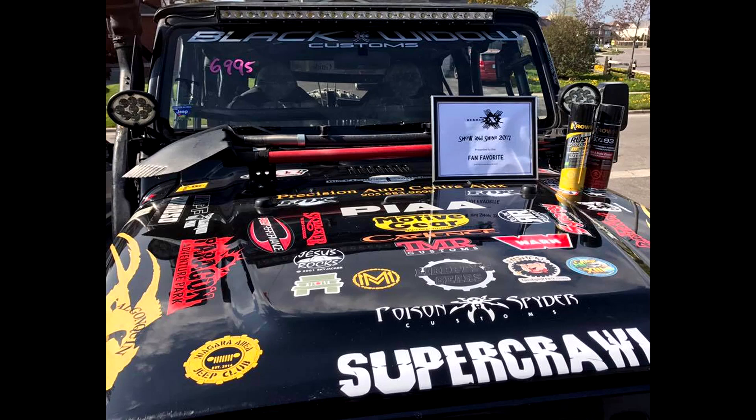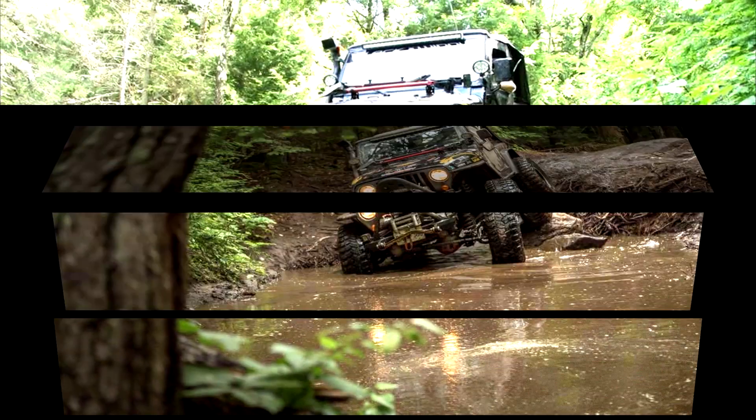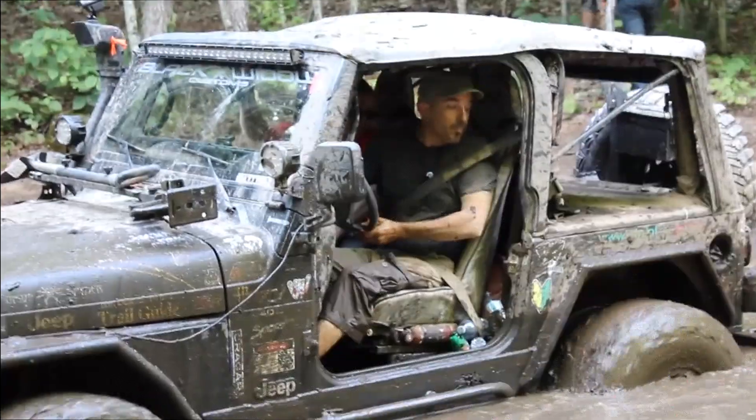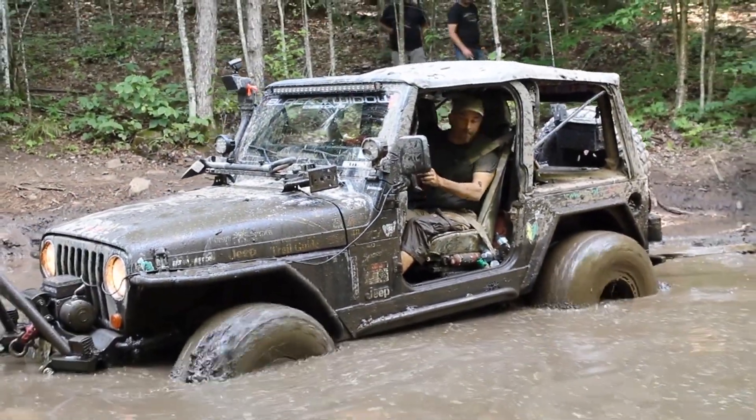It's time to part ways with one of my rigs and Spaz has drawn the short straw. Those who know her know she's a very solid machine capable of tackling anything you throw at her — except that one mud hole on Black Lake North. For those who don't, she's a 99 Jeep TJ, built for off-road adventures.